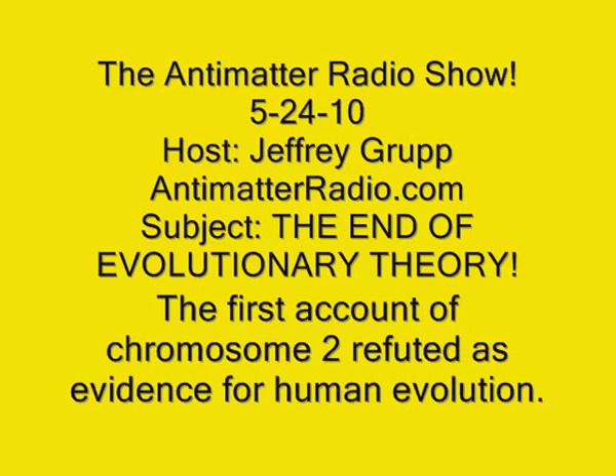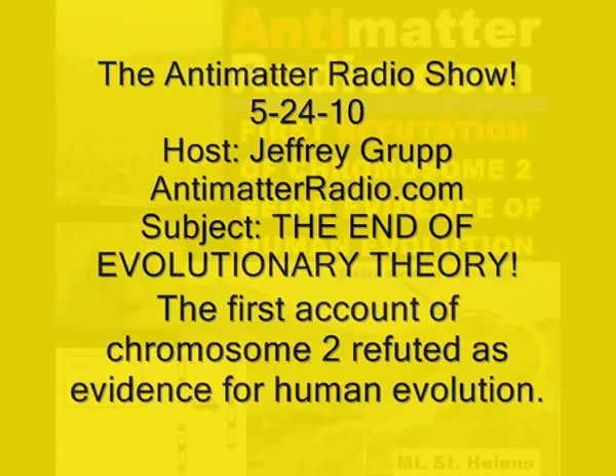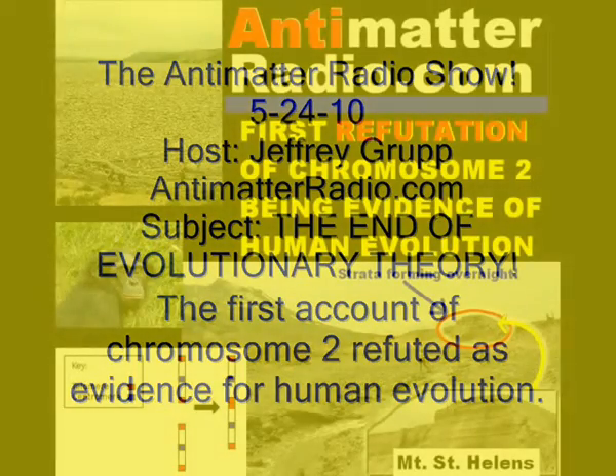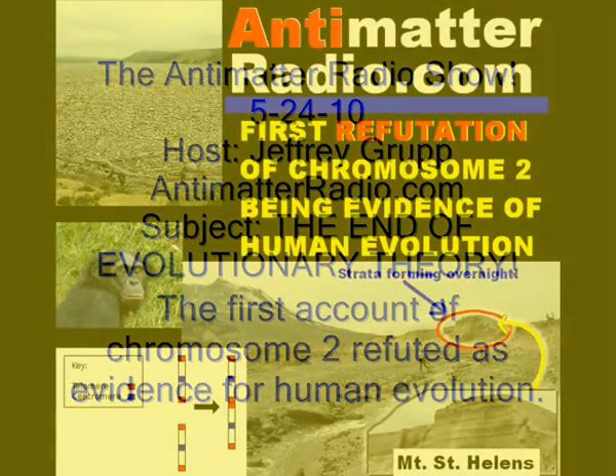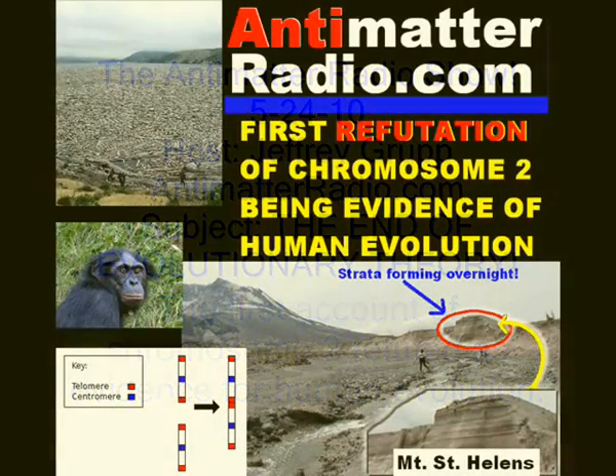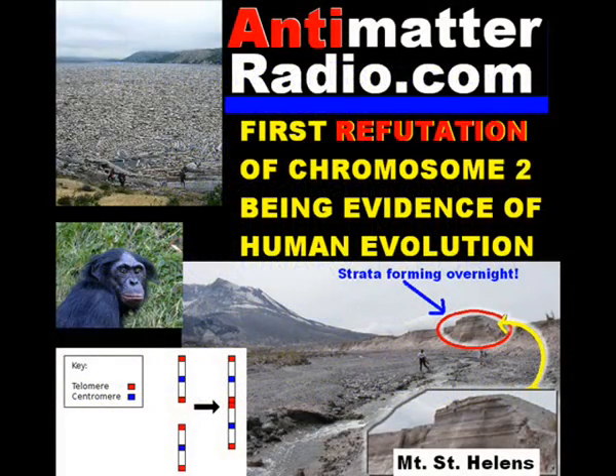The soil zones between the layers don't appear to be soils, and some of the tree rings seem to correlate on different levels, suggesting that forests whose root ends are buried at different levels grew at the same time — falsifying the petrified forest interpretation. So petrified forests don't appear to be a conclusive argument for a great age of strata.